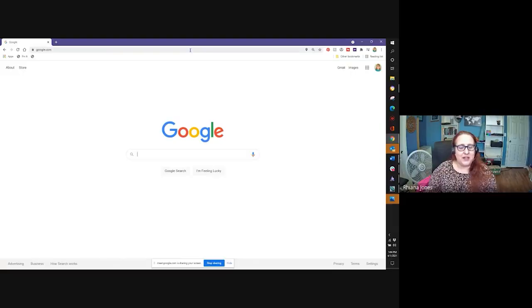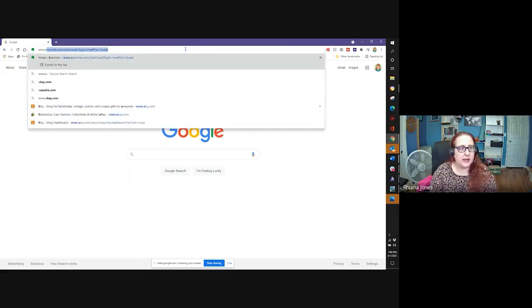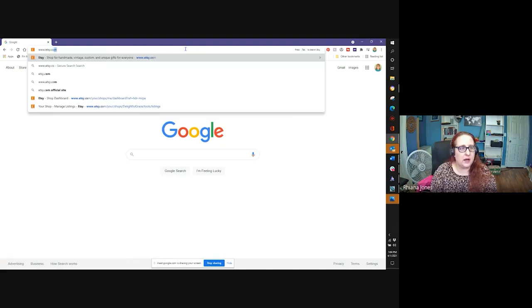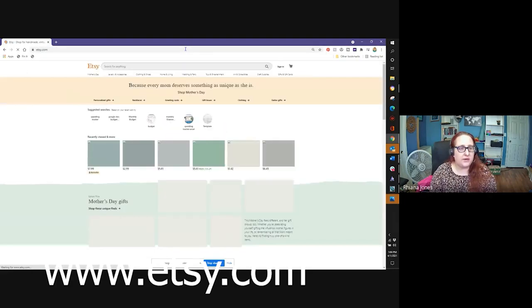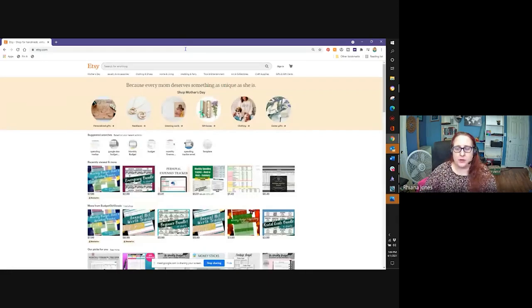So let me start by showing you my screen. The first thing I'm going to do is go to Google or Yahoo, whatever browser you tend to use. I'm going to show you the first website you need, which is Etsy. So if you're not an Etsy shopper, it's www.etsy.com. I do have my own shop already, but I started out from the beginning here so I can show you where to register.